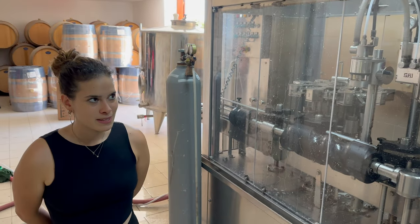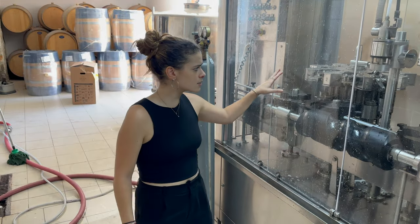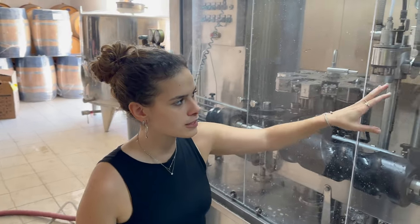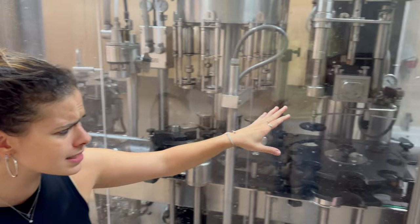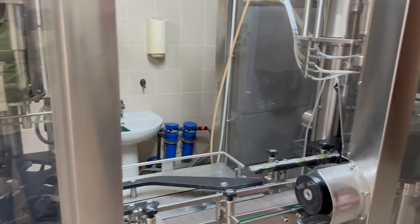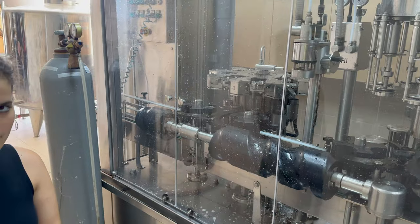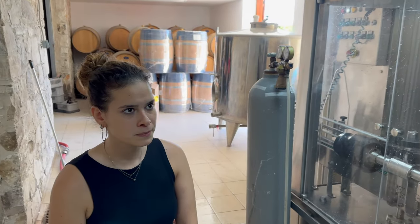This is the bottling machine. The first thing it does is clean the bottles and fill them with wine. Then it applies either a cork or screw cap, and at the end it applies the label. It fills 1,500 bottles per hour.